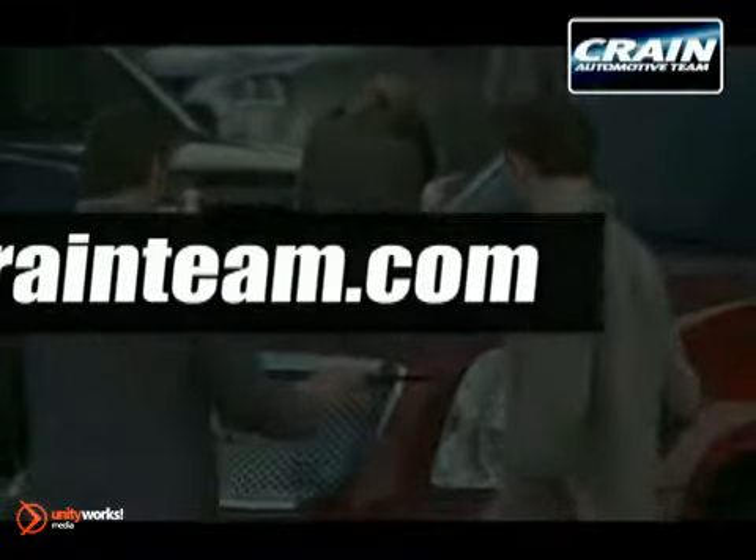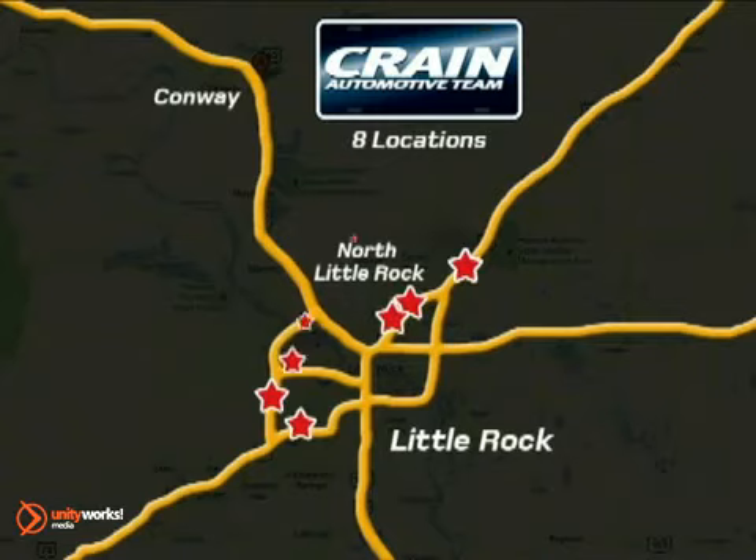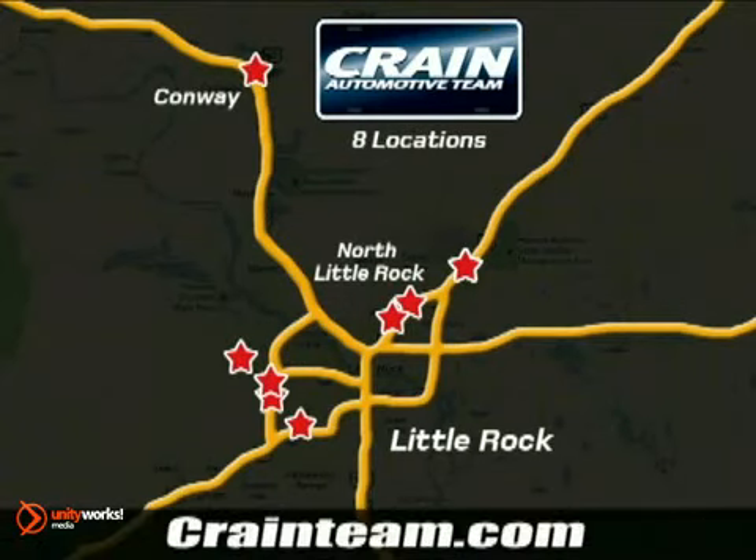Visit us anytime at craneteam.com. Go! The Crane Team's got them. Craneteam.com.